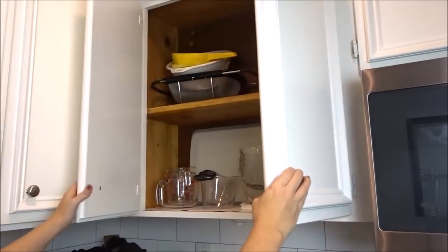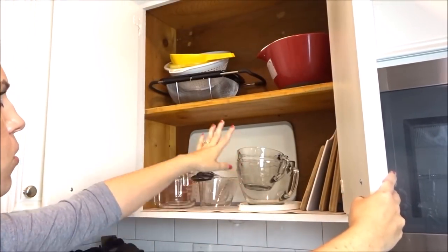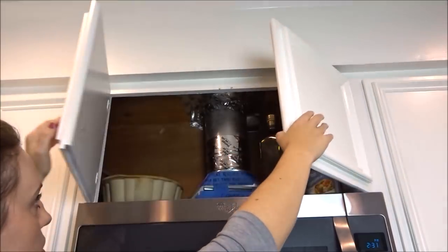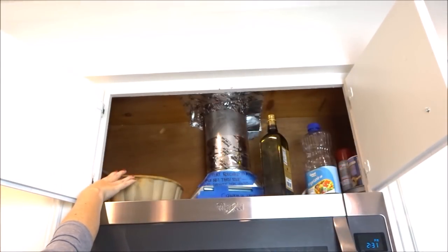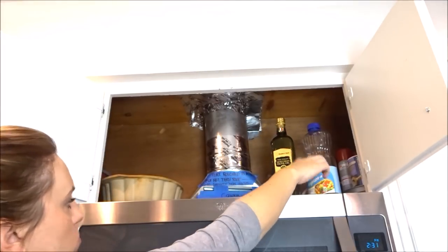These two cabinets just have our cutting boards in them and our measuring cups, mixing bowls, and colanders and things like that. We don't access these very often — they're above the microwave. This is a butt cake pan. And our olive oil and vegetable oil.